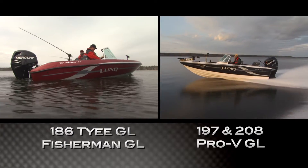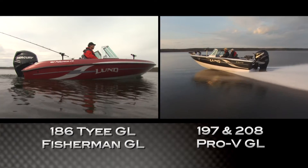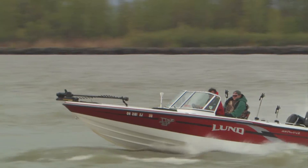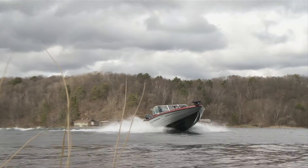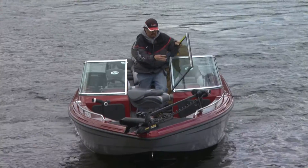Our Pro-V, Tyee and Fisherman GL models offer the same dynamic fishing features as our premium aluminum boats in wide-beamed, reverse-shine fiberglass hulls designed to enhance stability in wind and waves. Born of the same Lund DNA and tradition, they bring a new dimension and appearance to the Lund family portrait.